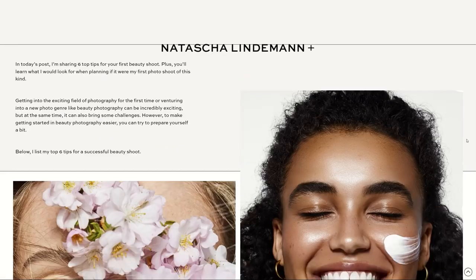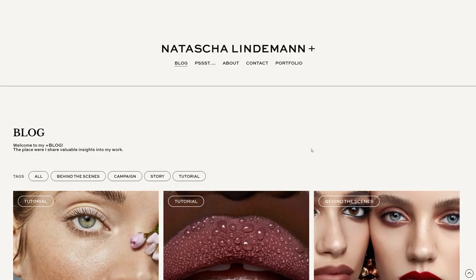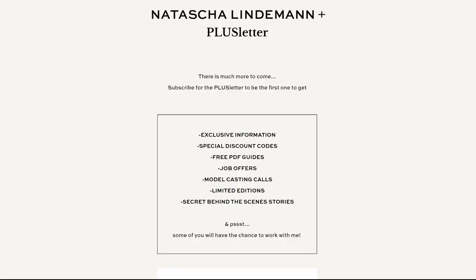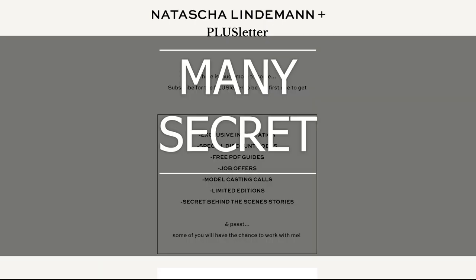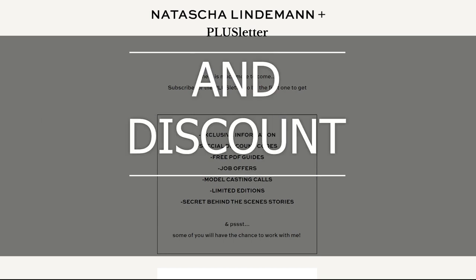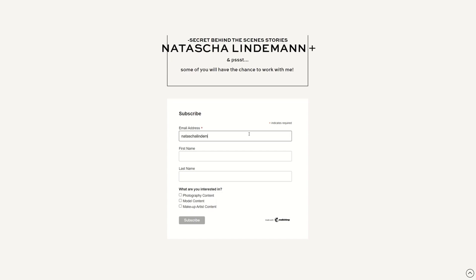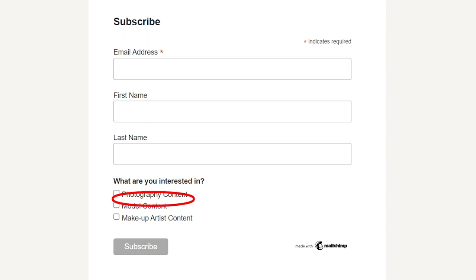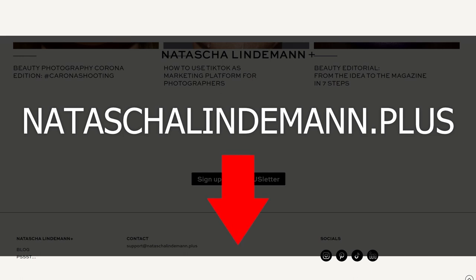I worked very hard this year to give you access to my brand new Natasha Lindemann Plus website — it's an education platform for photographers, models and makeup artists. There is already a lot of free content in the blog and there will be more in the future. With my exclusive newsletter, the Plusletter, I share secret insights, job offers, giveaways, limited editions, events and discount codes. It's totally free to sign up. Whether you're a photographer, model or makeup artist, you can sign up and get the Plusletter — the link is in the description.